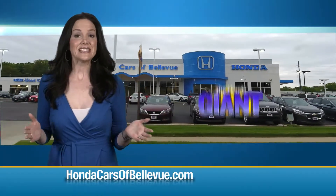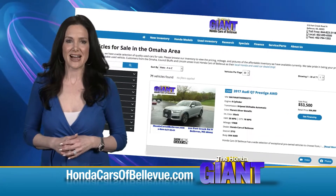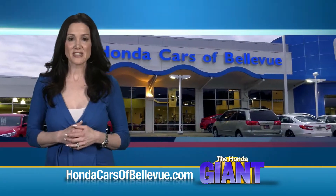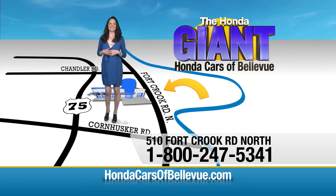Thanks, Brian. Find this and many more quality pre-owned vehicles at hondacarsofbellevue.com, serving the heartland for over 35 years, one happy Honda customer at a time. Honda Cars of Bellevue, one small step off Kennedy Freeway, one giant Honda savings store.